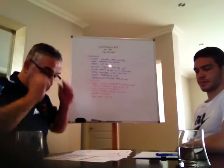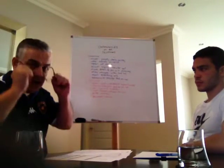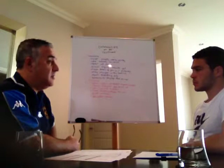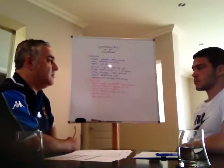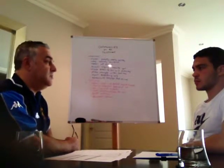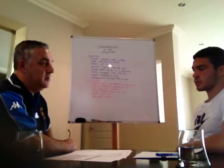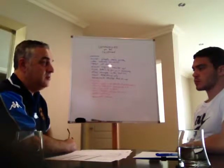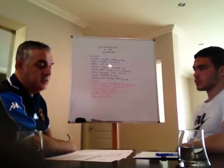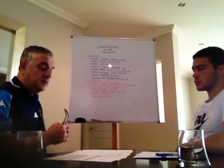Today we're going to cover communicating on the telephone. It's going to be split into a couple of sections: predominantly incoming phone calls and outgoing phone calls. I'm going to run through the basic structure, techniques and habits you need to learn. We'll also go through a mock simulation where I'll get you to make a call and receive one, and finally discuss a plan to review the phone calls moving forward.